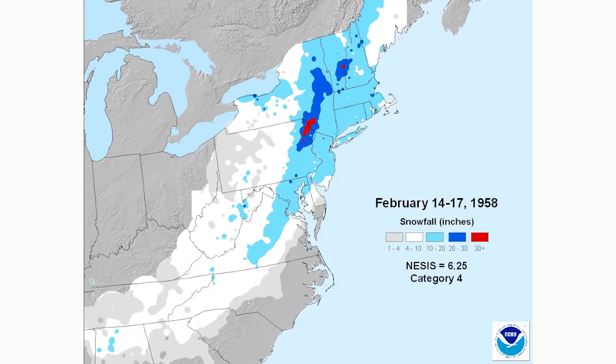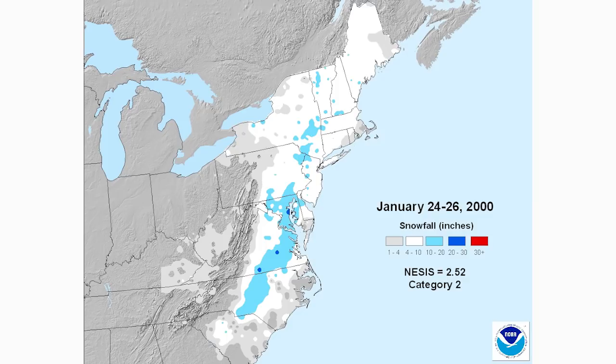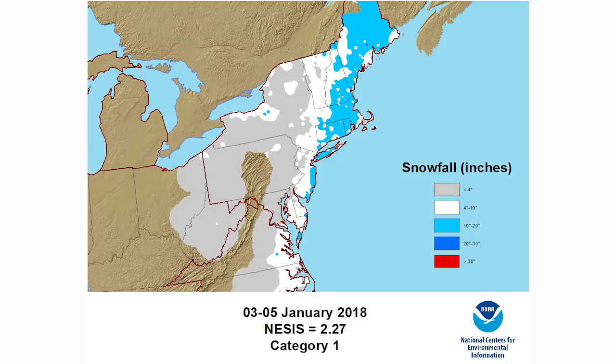Here's another Miller A nor'easter from January 24th through 26th, 2000. This one is a little more east-based — areas like Raleigh got snow, and Norfolk and Richmond got 10 to 20 inches, which is pretty rare for them. Up through eastern Maryland into New Jersey and into New England, this one was really a mid-Atlantic special. The bullseye is usually closer to 10 inches in a typical Miller A, but sometimes you get intense ones bringing 20 to 30 inches.